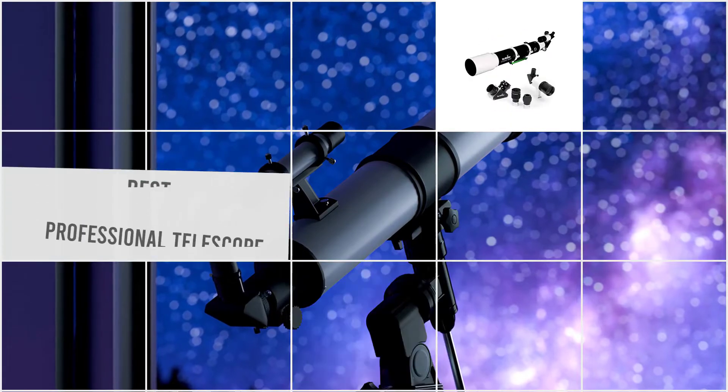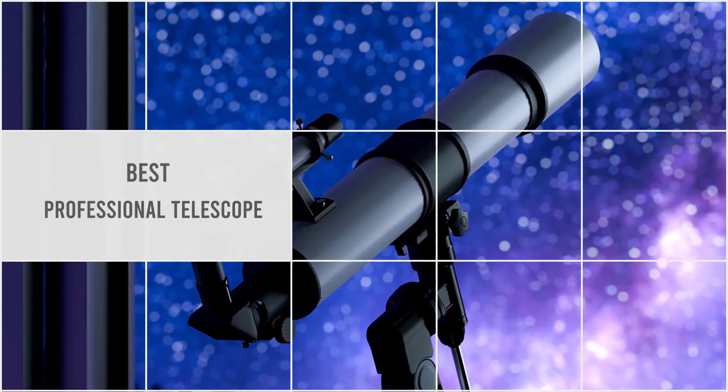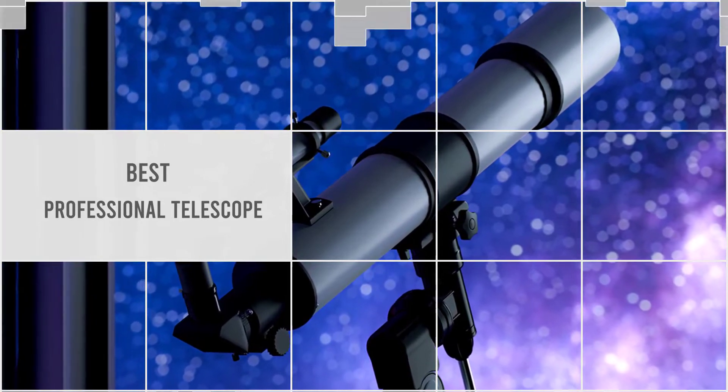In this video, we'll show the 5 best professional telescopes available on the market that will help you to choose the suitable one for you. Let's dive into the video.